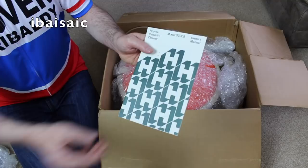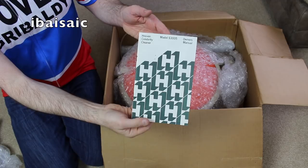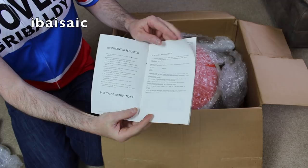Instruction book — I always like an instruction book. A little bit rusty. Typical of Hoover USA printed instruction books, this.